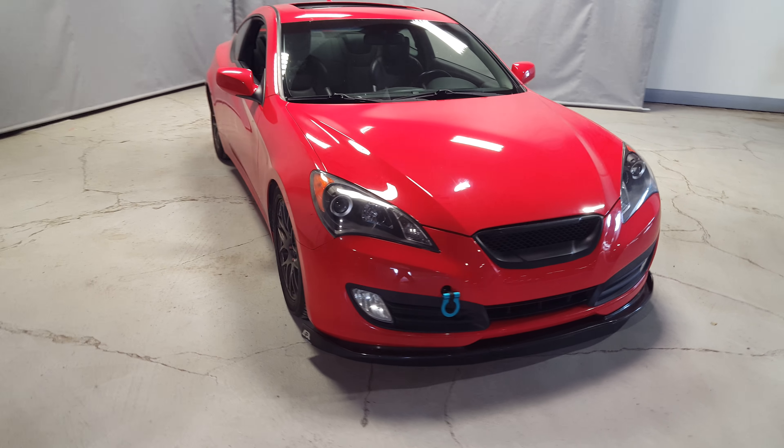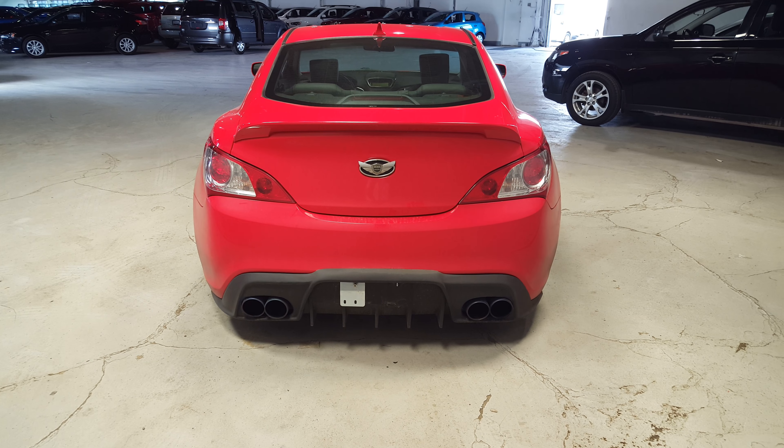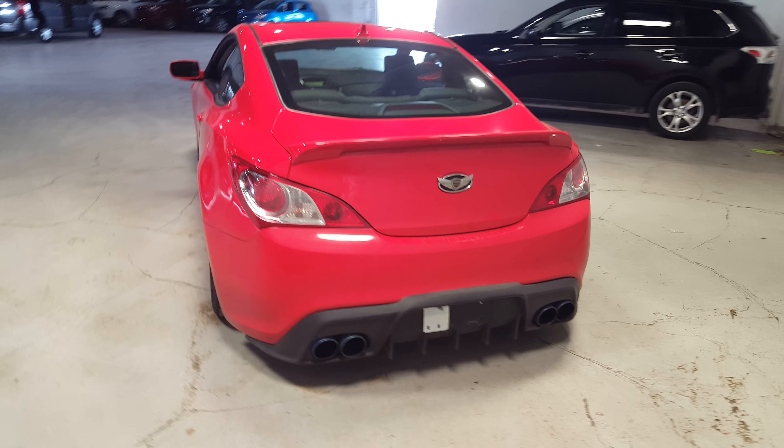No dings, no dents, no scratches — this car is in great, great shape. Coming around back you can see the dual exhaust here. Again in really good condition, no dings, no dents, no scratches.